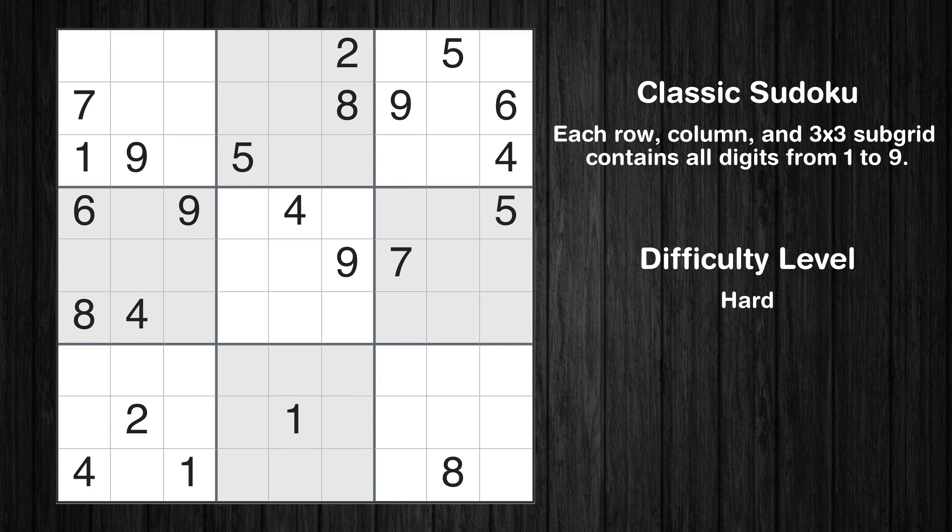Hey everyone! Welcome to this video where we'll be solving the hard-level New York Times Sudoku Puzzle for November 6, 2023. Let's get started.